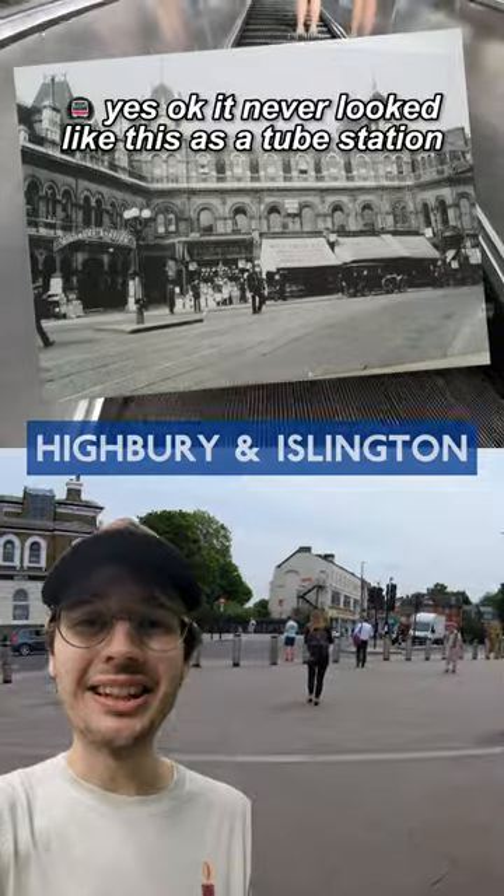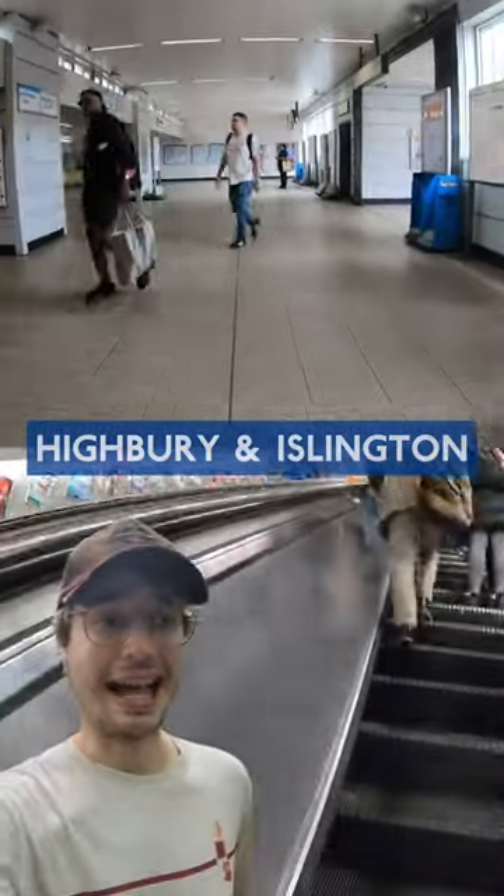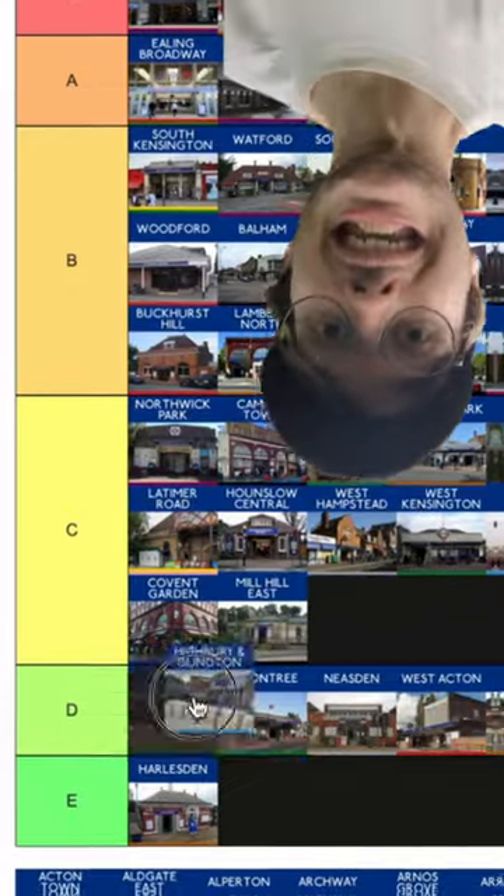Also, it used to look like this. We'll be back for the overground, but as a tube station, I just do not like it, and it's gonna be our second ever E-tier.